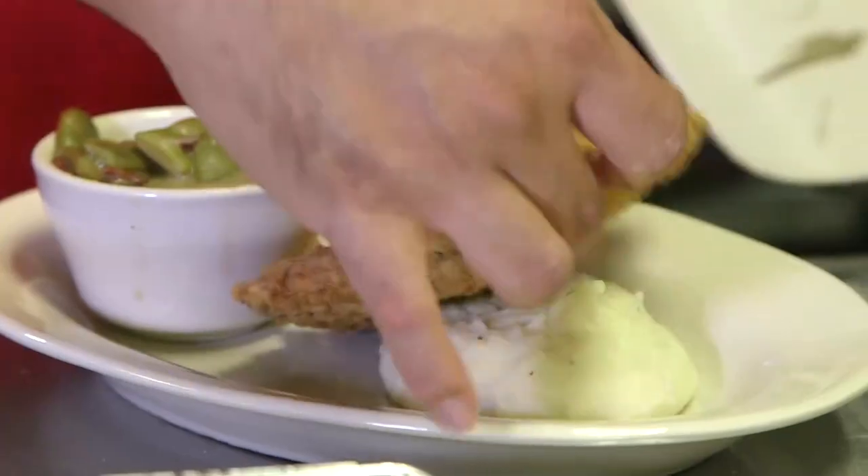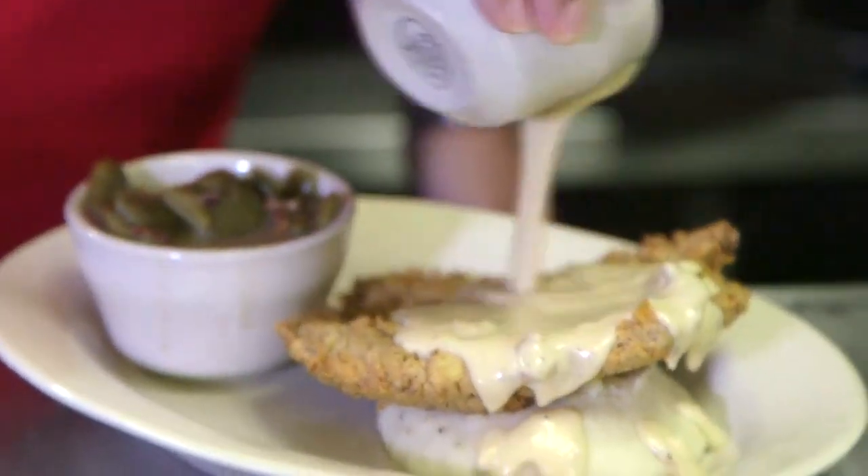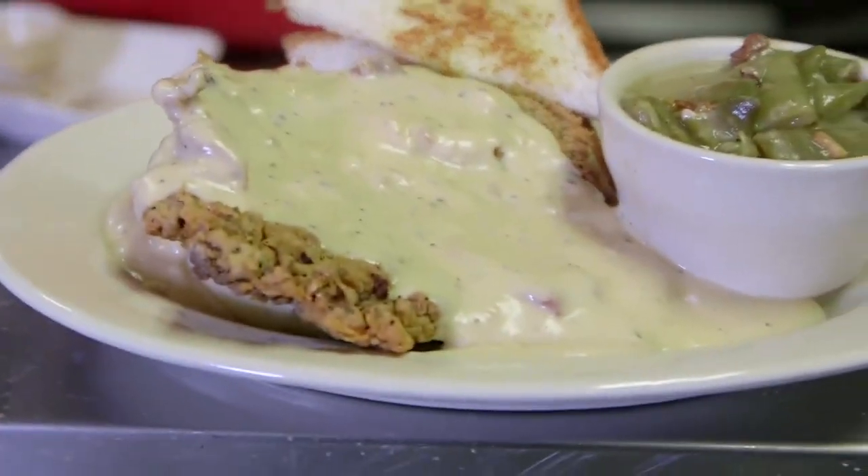We put it right here into our fryer, then put it right on top of these mashed potatoes — just like that. Our gravy is made with real bacon drippings, and we pour our homemade cream gravy right on top. There you are — Campfire Grill chicken fried steak.